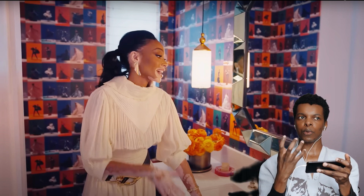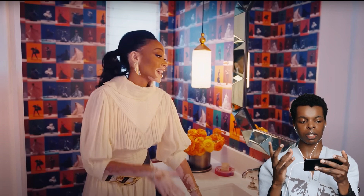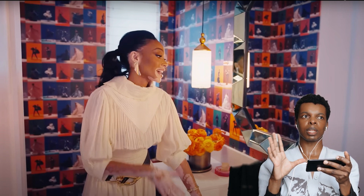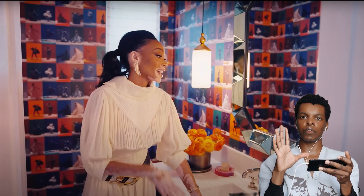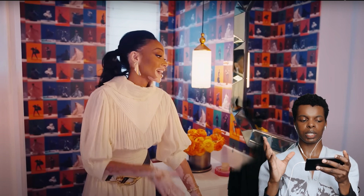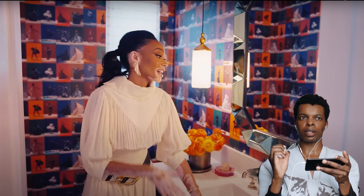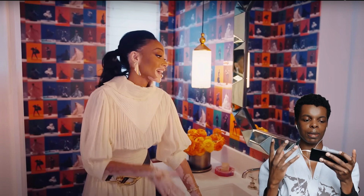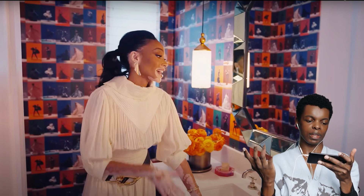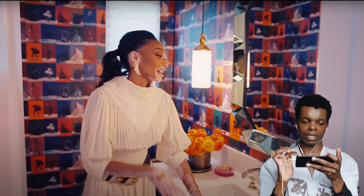This powder room definitely has that vibrant, moody theme, and I really love it. American powder rooms always deliver something different and dramatic, and this one is no exception. The different images of her in various colors look really good — it doesn't feel cringe at all. It looks like a black-and-white tiling concept but colorful with images of her. There's genuinely nothing bad to say about this room.